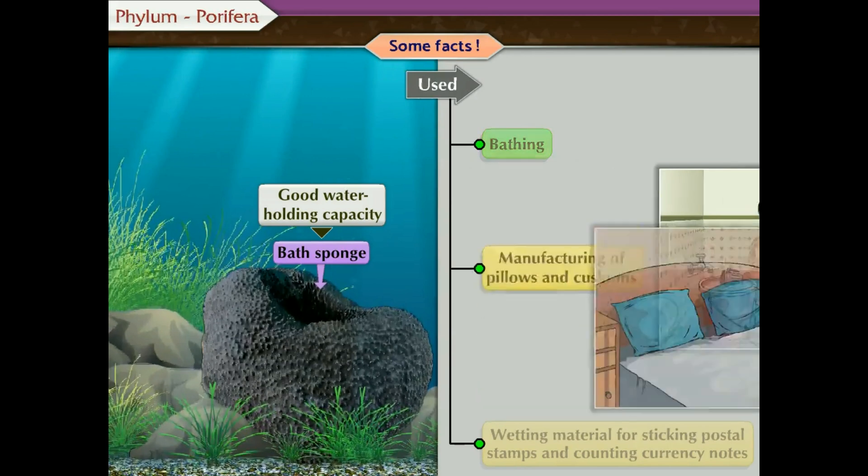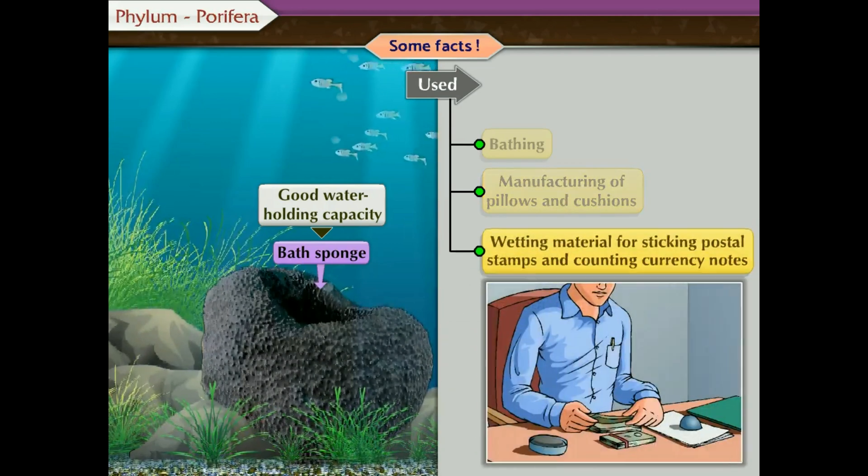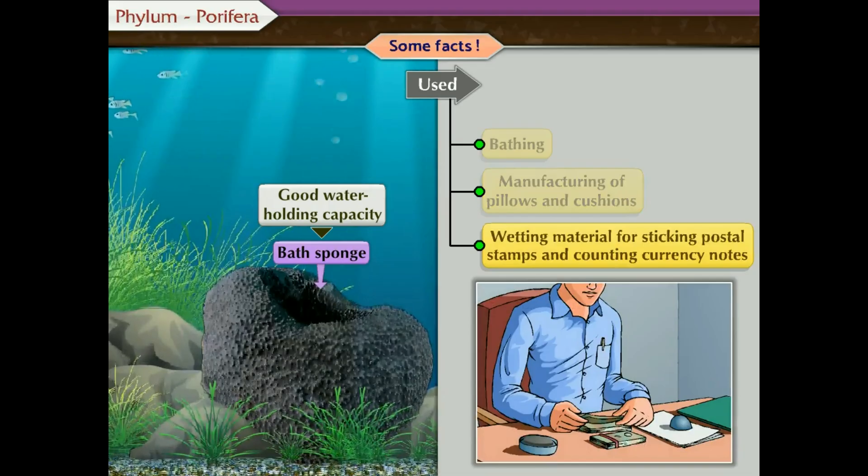Besides, they were also used for the manufacturing of pillows and cushions. They were also used as a wetting material for sticking postal stamps and for counting currency notes.